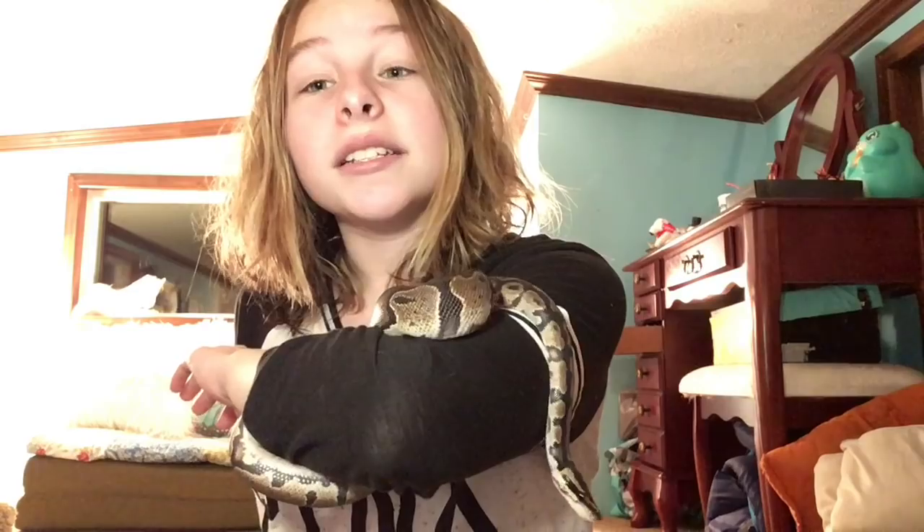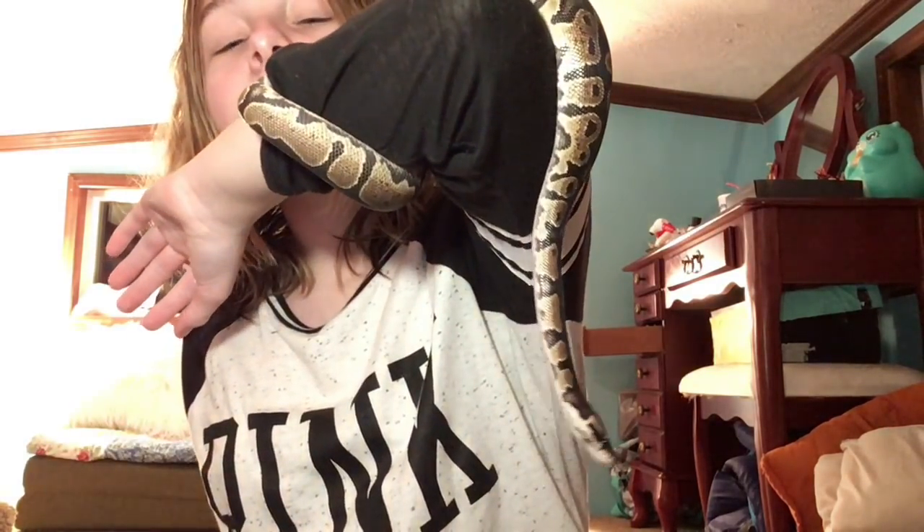I do feed him frozen, which is already dead. If he were to eat a live mouse, ball pythons are constrictors — they don't just strike and eat; they squeeze it until it stops breathing and then eat it. He's not squeezing me because he wants to eat me — I'm warm and he likes my body heat, so he wraps around me. It feels like a blood pressure cuff; they can squeeze that tight, but I'm way too big for him to hurt me in any way.